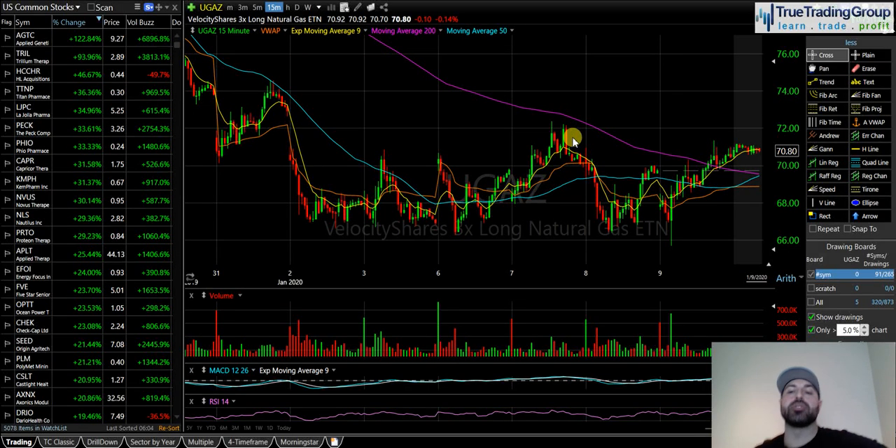All right everybody, what's up, Mike your head trader at True Trading Group. On January 9th I opened up a new swing trade. I am long UGAZ — UGAZ is the leveraged ETF long natural gas. As the price of natural gas goes up, so does UGAZ. In this video I'm going to explain why I got long UGAZ, what the pattern was that caused me to get into this trade, and what my game plan is.